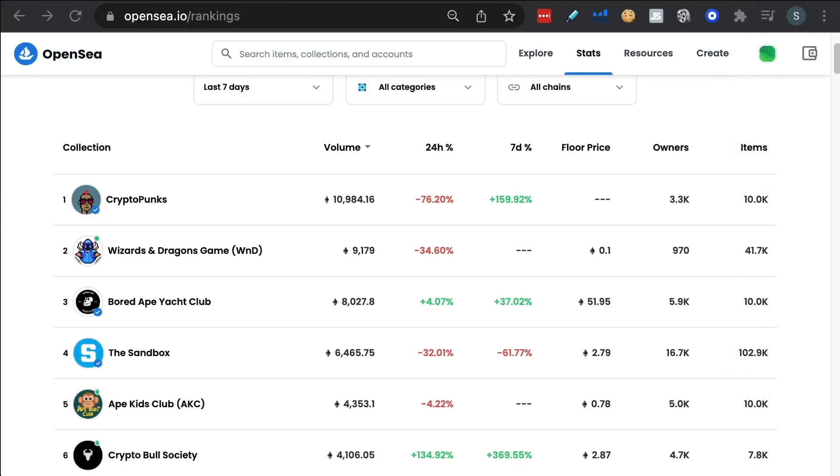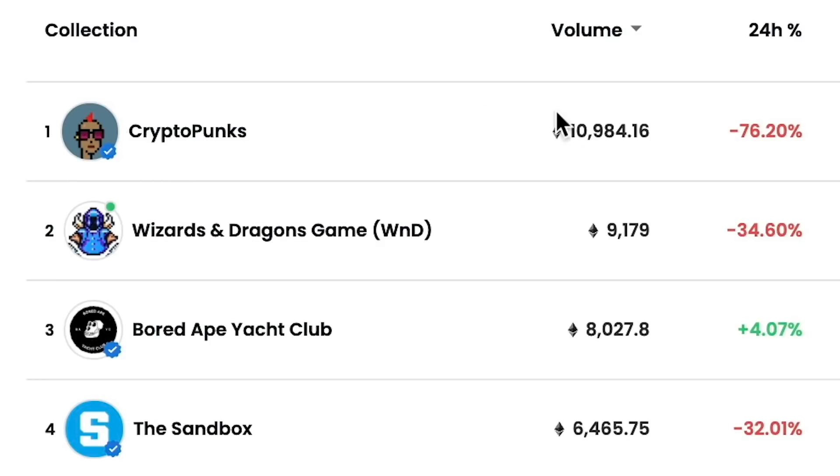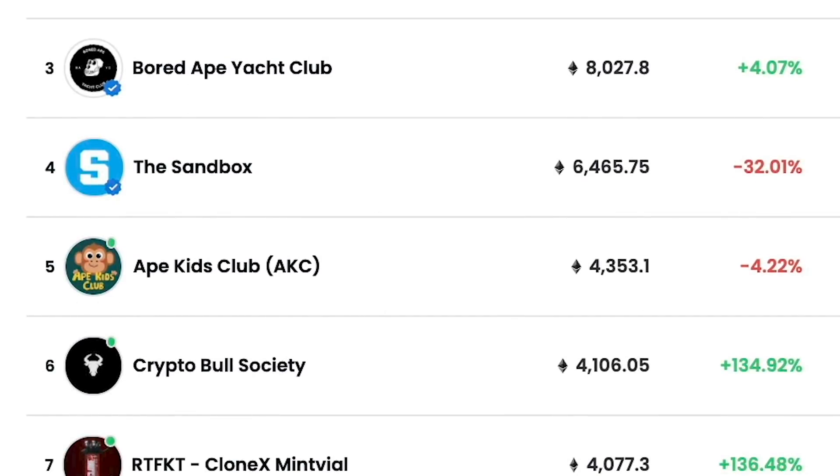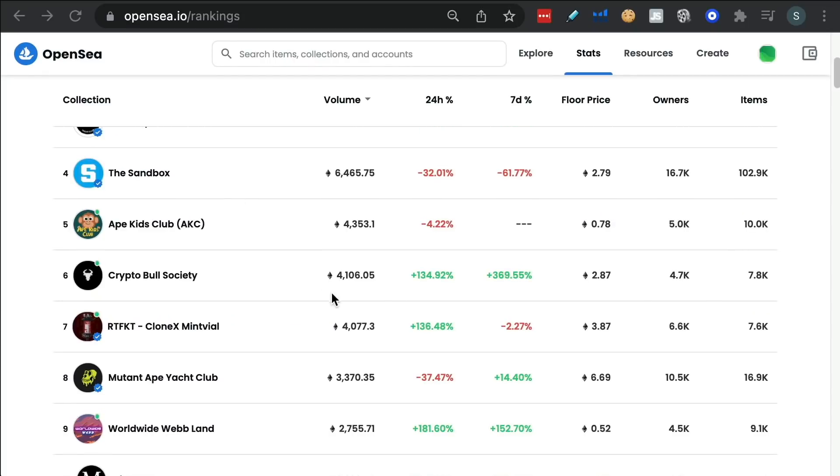I'll show you a very easy strategy to start off with. These are all of the big collections at the moment. A lot of you who know about NFTs will have heard of things like CryptoPunks and BAYC, Sandbox, Ape Kid Club, etc. A couple of these I was involved with recently, and I'll show you a couple of transactions where I actually did really well.